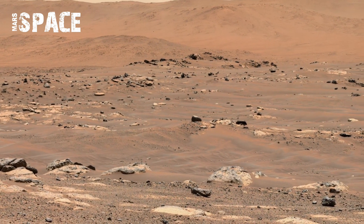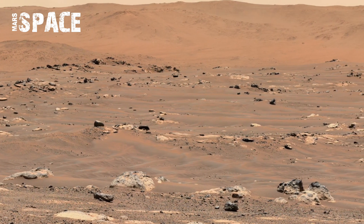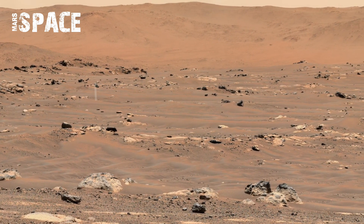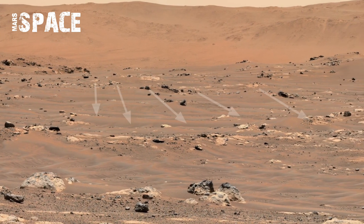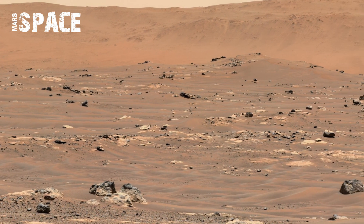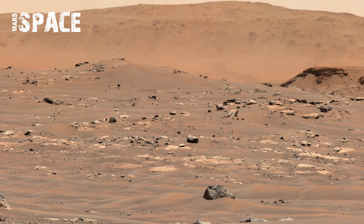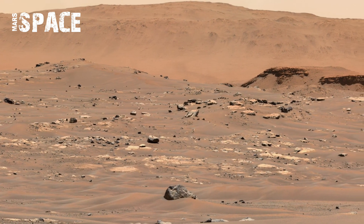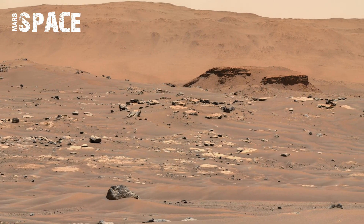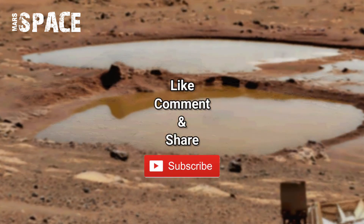NASA reports that the Sol 1222 recording provides not just stunning visuals, but valuable scientific data. Images of Mars' rocks show variations in color, grain, and layering, which may point to periods when water once flowed across the surface. These insights will help guide future missions aimed at collecting and returning samples to Earth for deeper analysis.